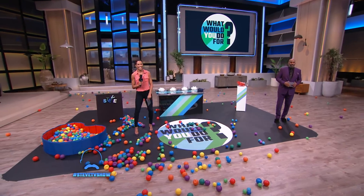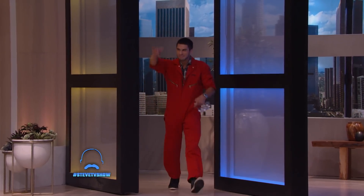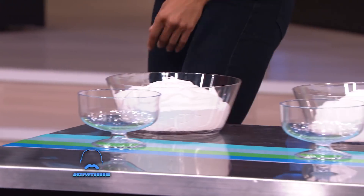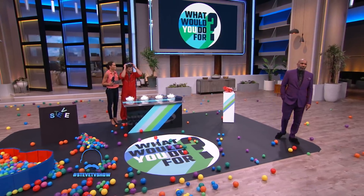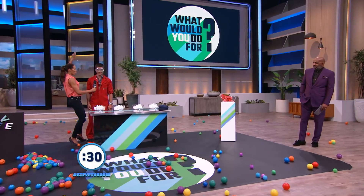Okay, Sarah, who do you have for the next challenge? Come on out, Nevada! Nevada, you ready to get really messy? I guess so. All right, here's your challenge. It's called the Dunkin' Marshmallow. There are four bowls filled with whipped cream and marshmallows. With your hands behind your back and only using your mouth, you have to pull out one marshmallow from each bowl. You got 30 seconds. If you do it, you win the iJoy Jump Starter Kit. You got this? 30 seconds. Go!